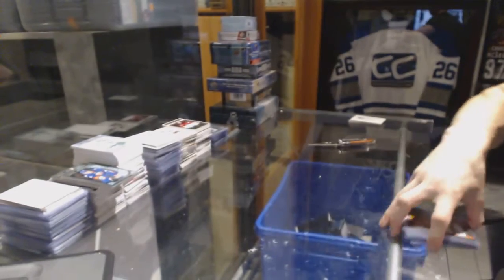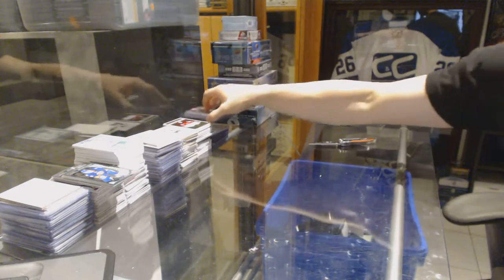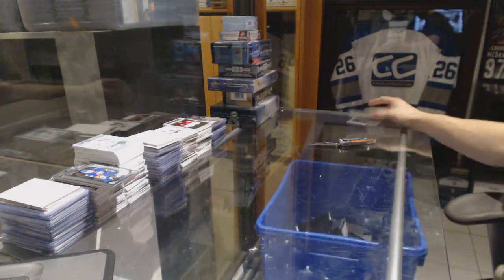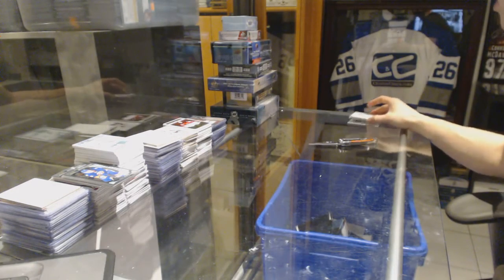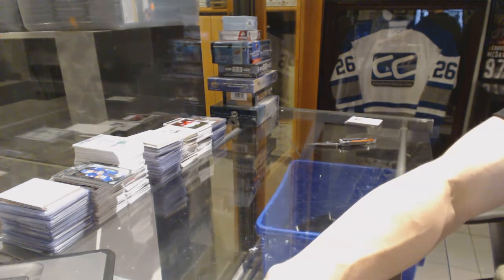Well, seeing as we've got some pretty big boxes out of this — or at least one really big one — I'm just going to stop the video here and mix them in with the rest of the break. Coming up next is the Retro and Series 1. We'll see you.